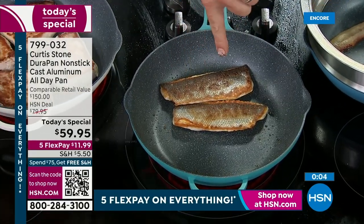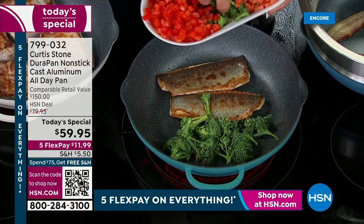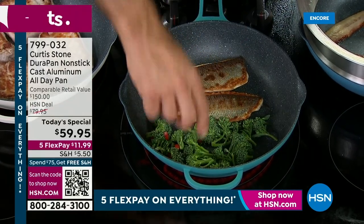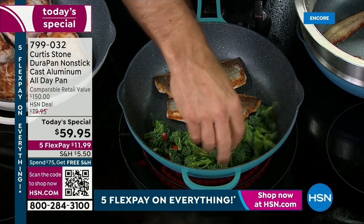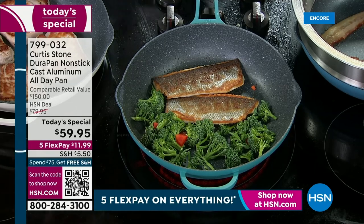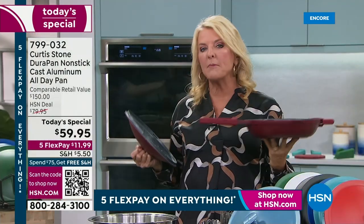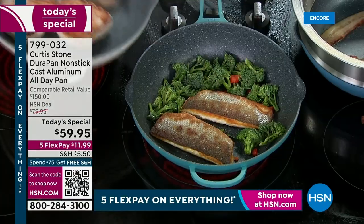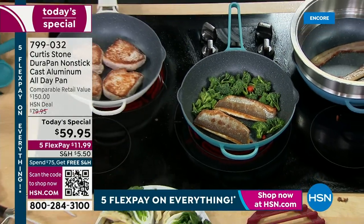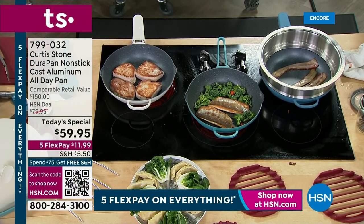That Branzino had the skin on — we all know that crispy skin is so delicious, and we just did it with no oil or butter. Our team actually put this on a scale — without the lid, it is under two pounds. Without the lid, I'm literally picking it up. But remember, it cooks like cast iron but it's cast aluminum. It's brilliant how he's put those two combinations together with his incredible nonstick.